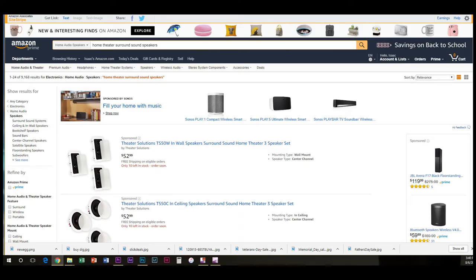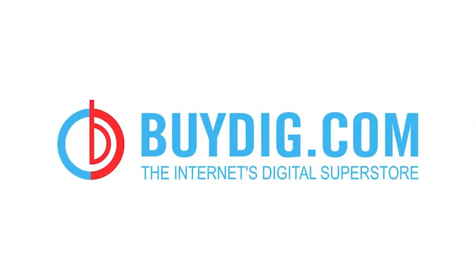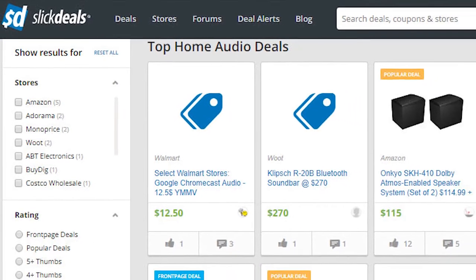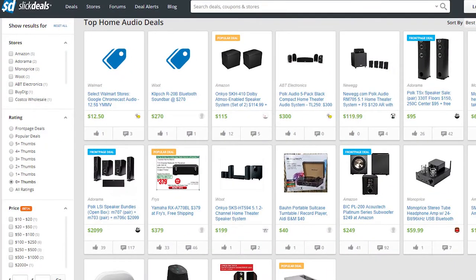Number two: where are these great sales at? I buy almost all of my electronics online. If you're an Amazon Prime member, you get free shipping on items, plus they always have great prices — and don't forget that Amazon warehouse section. However, Newegg.com, BuyDig.com, DealNews.com, and SlickDeals.net are great resources to find audio equipment at fantastic prices. The sellers will generally give you free shipping and do not charge any taxes during holidays either.